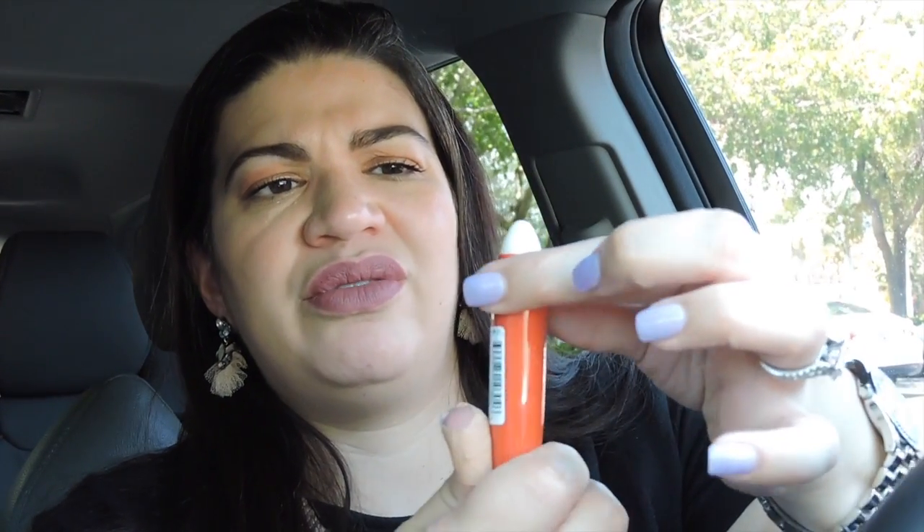So I got four things in this box. The first thing is from Revlon — this is the Kiss Cushion Lip Tint and it's $9.99. This looks like a very pretty color, so I'm going to go ahead and open it. Oh my god, these are the ones that you have to twist up and then the color comes out. I'm going to enjoy this!